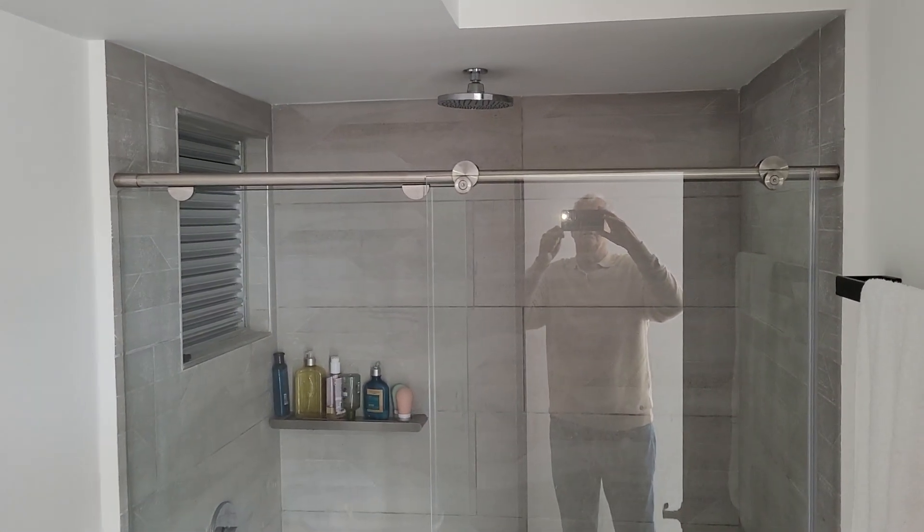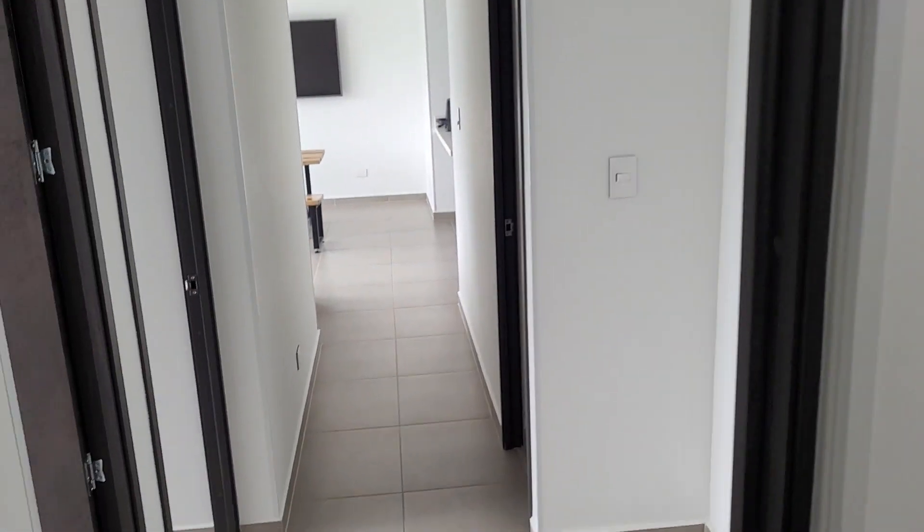The principal bathroom features tempered glass shower doors. Coming back to the living room and dining room.